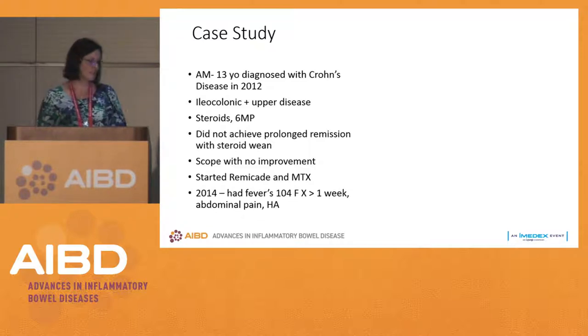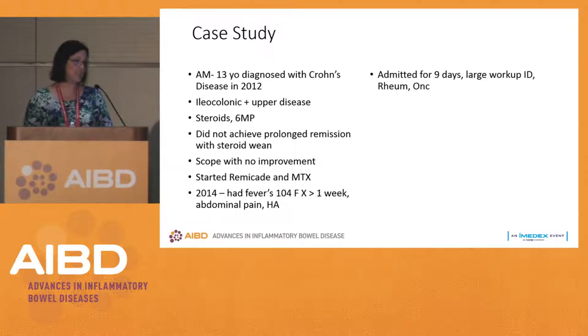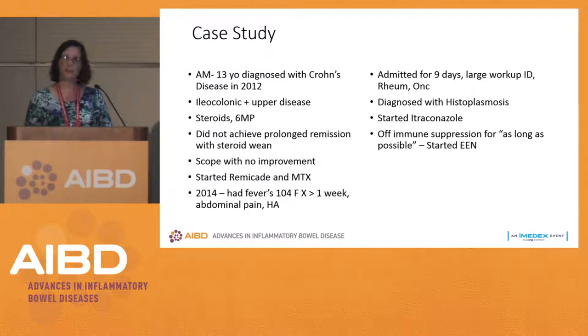In 2014, he had fevers of 104 degrees for greater than a week, abdominal pain, and headaches leading him to the hospital. He was admitted for 9 days with a large workup including infectious disease, rheumatology, and oncology. I live in Ohio, so histoplasmosis is a real thing. Patients can get very sick, and we can't continue their immunosuppression when they have histoplasmosis. He started itraconazole, and you have to be on that for a whole year.